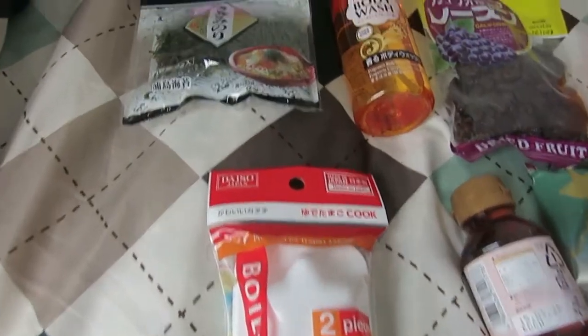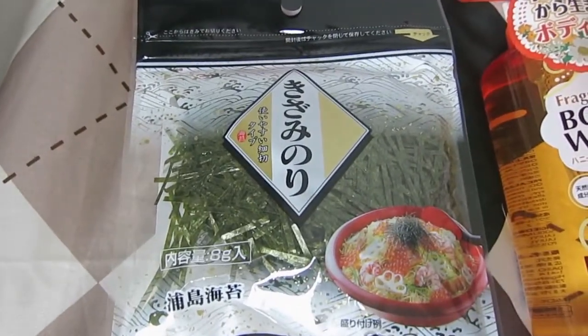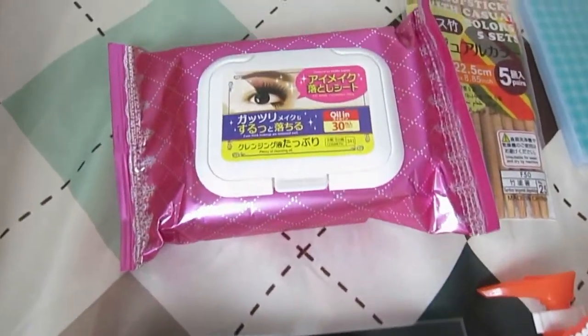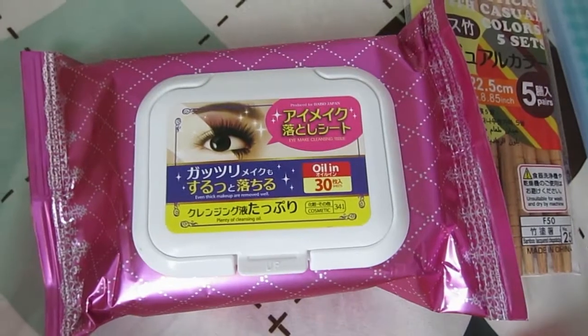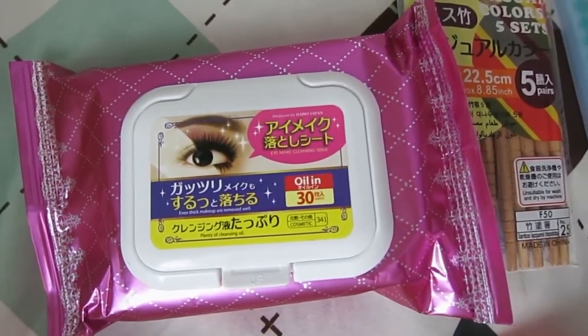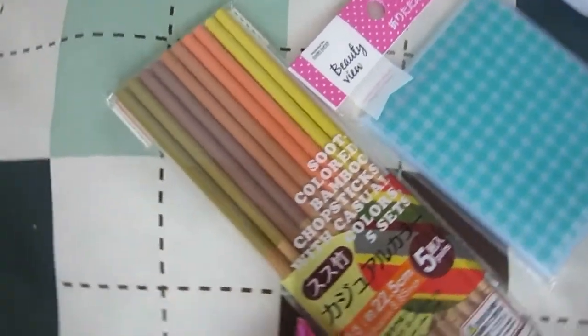I thought that was adorable and I'm actually going to boil some eggs tonight, so that was really cute. Because it's like a dollar I bought it. Then we've got some seaweed stuff. I don't really know what everything is so I apologize if I'm naming things incorrectly. This is just some eye makeup remover because last night I realized I couldn't take my eye makeup off and left it on all night, and it was awful.